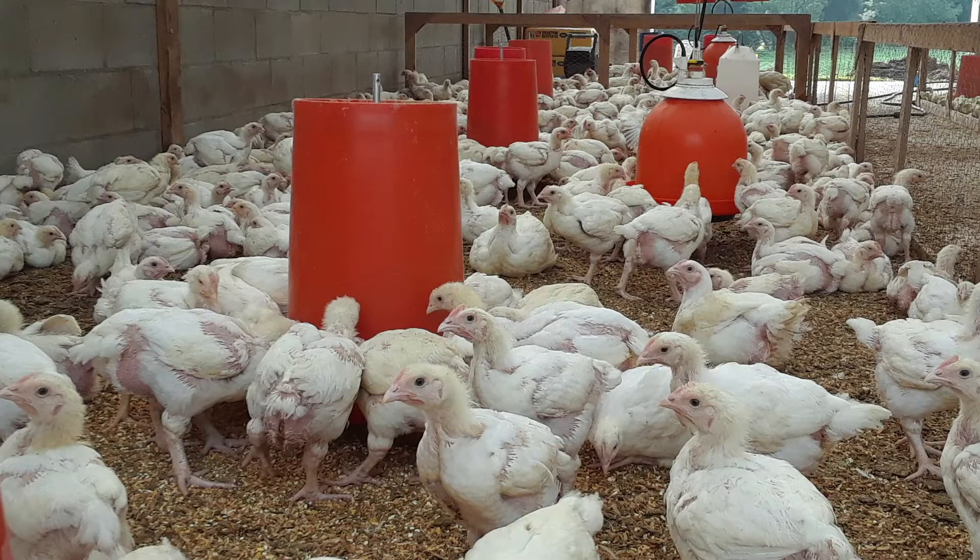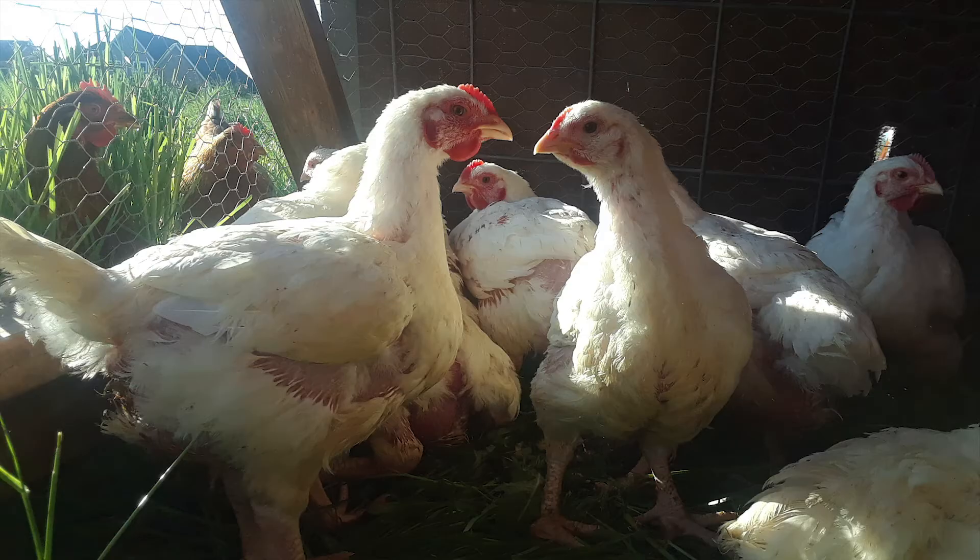They go into our brooder house and then probably by the end of March, when the weather's a little bit better, they go out into the field. They're in the field for the remaining four or five weeks of their life, and then they go to our processing area on the farm and are processed as meat birds.